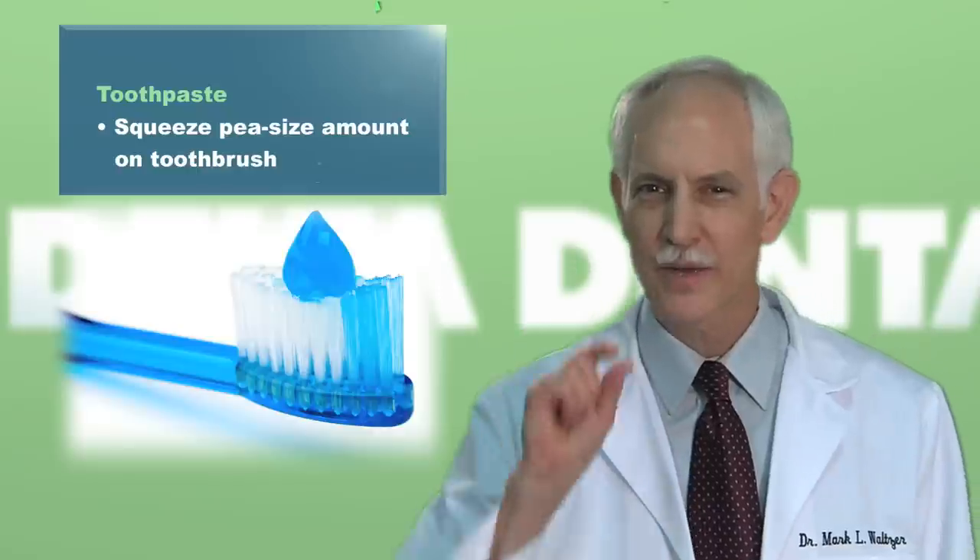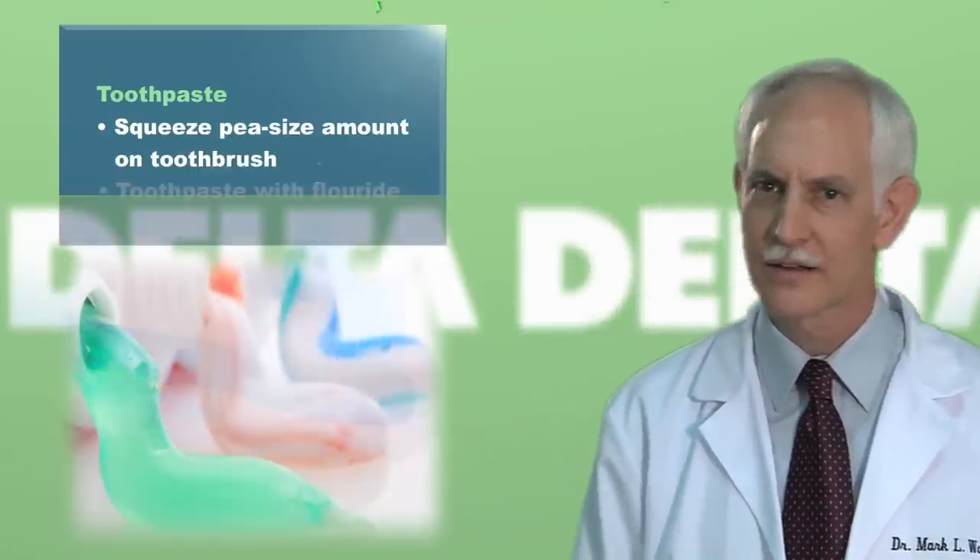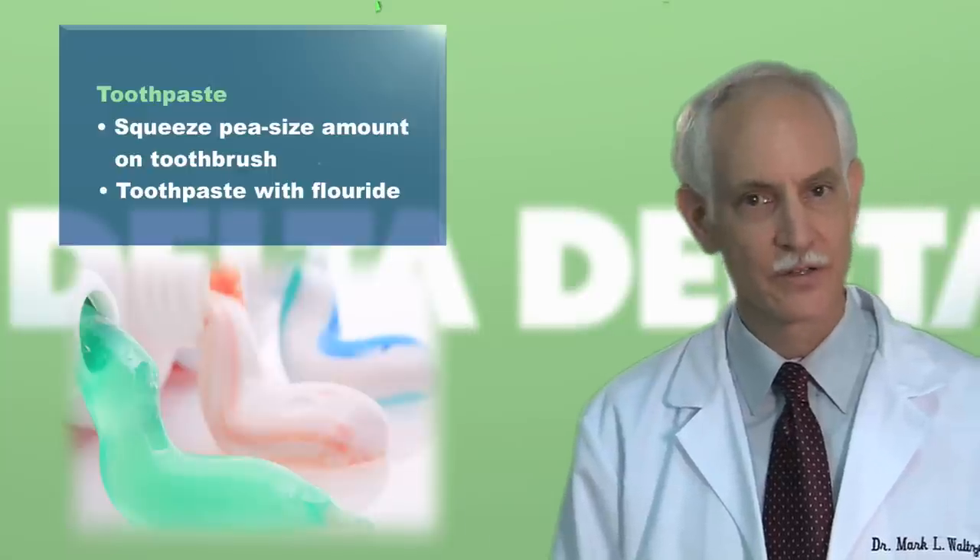Squeeze a pea-sized amount of toothpaste onto your brush — you don't need a lot. Choose a toothpaste with fluoride, which helps to protect your teeth.